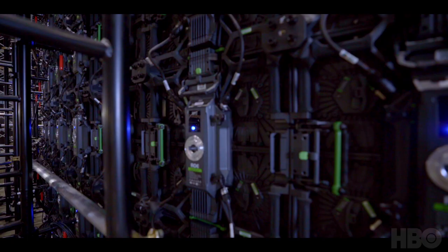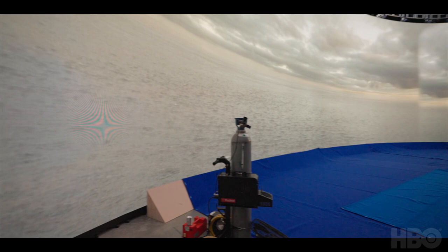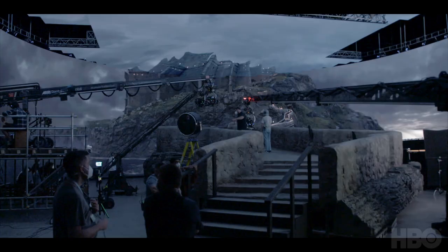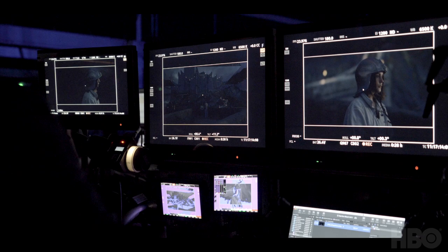It has over 2,000 LED screens. It is completely enclosed and it operates with the camera. There are 92 motion capture cameras, and what those do is solve the position of where the principal camera is. That information gets passed into Unreal Engine, which is a game engine. It's that next evolution of the ability to see your visual effects live in camera while you're shooting.